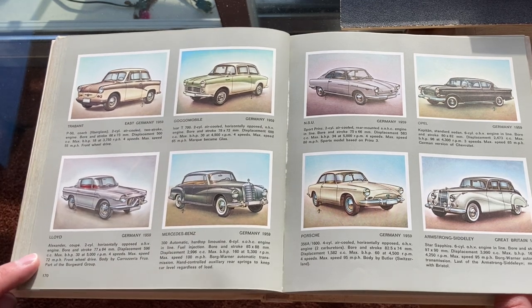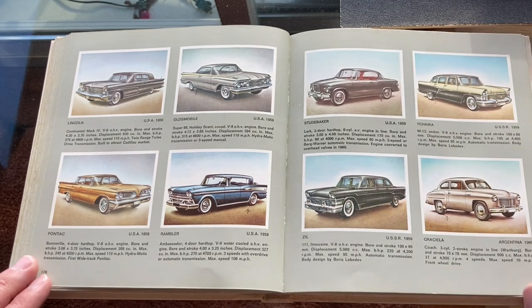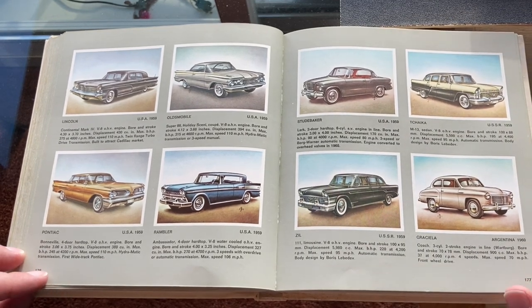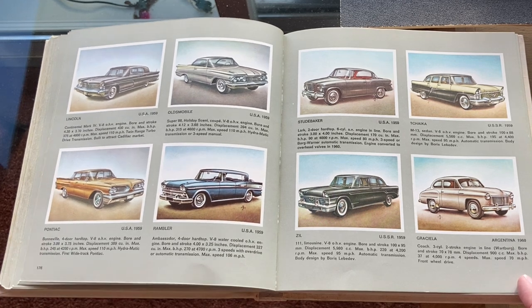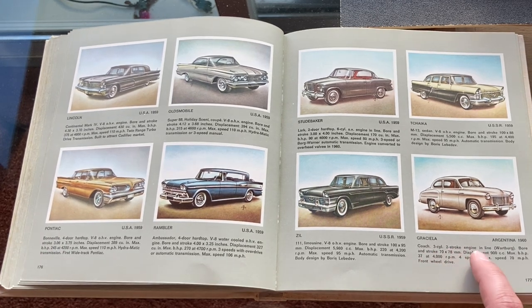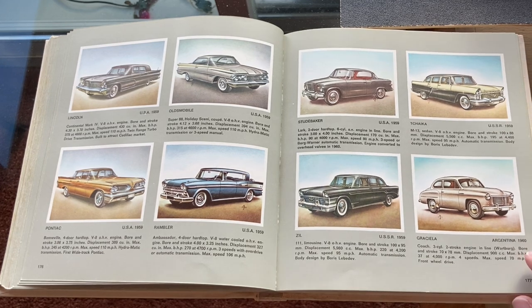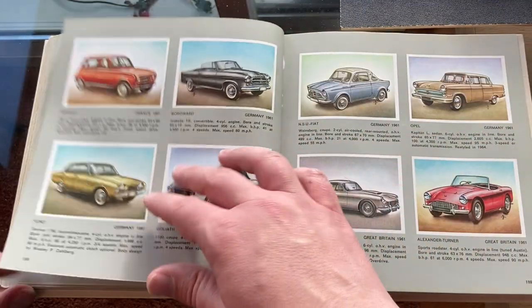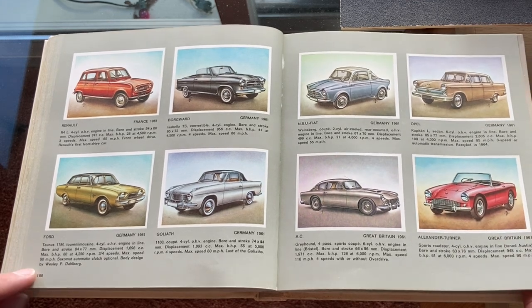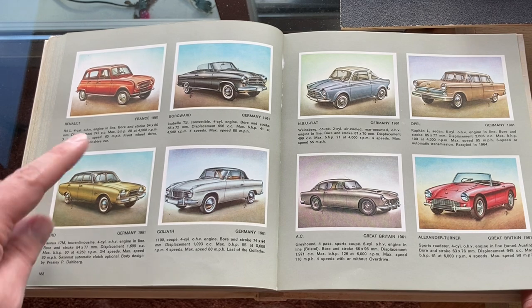So there's the Trabant again and Goggomobil, scaling up to 700cc minicars. Lloyd, with a special-bodied Alexander. Graciela — so they try to represent every country. We have the Russian Zil limousine, all kinds of American cars, and an Argentinian car: the Graciela coach. It has a three-cylinder two-stroke engine from Wartburg, so the Argentinians had a close relationship with the East Germans in this case — kind of like a Peronist people's car maybe. Now we're in the 1960s: a really pretty Ford Taunus 17M, actually a nicely styled car, though I don't know much about German Fords.